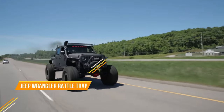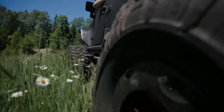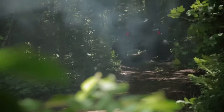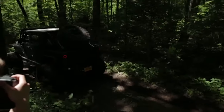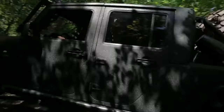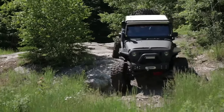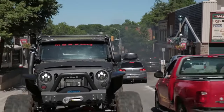The Jeep Wrangler is a legendary 4-wheel drive off-road SUV that has been in production since 1986. The 2024 Jeep Wrangler is powered by a 3.6L V6 engine that produces 285 horsepower and 260 lb-ft of torque. It is also available in a plug-in hybrid version called the Wrangler 4XE, which adds an electric motor providing an additional 63 horsepower and 94 lb-ft of torque, with an estimated driving range of 370 miles on a full charge.